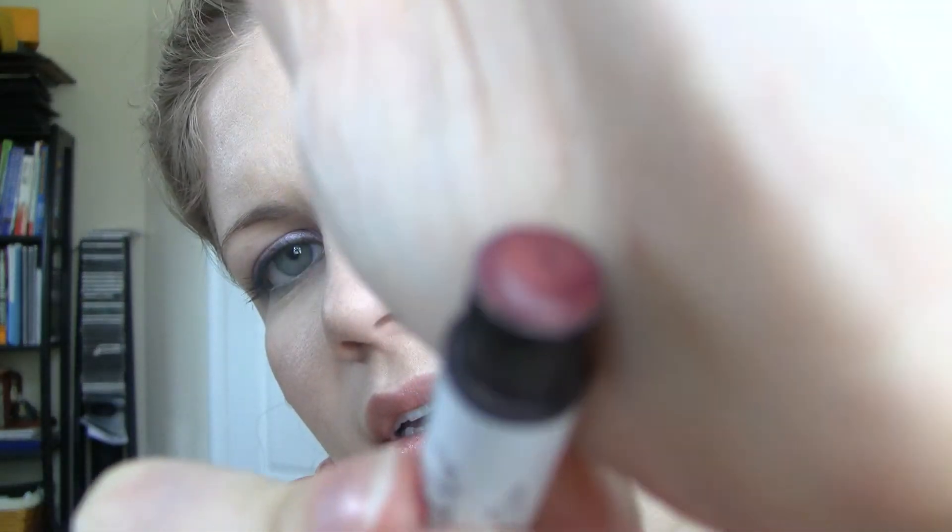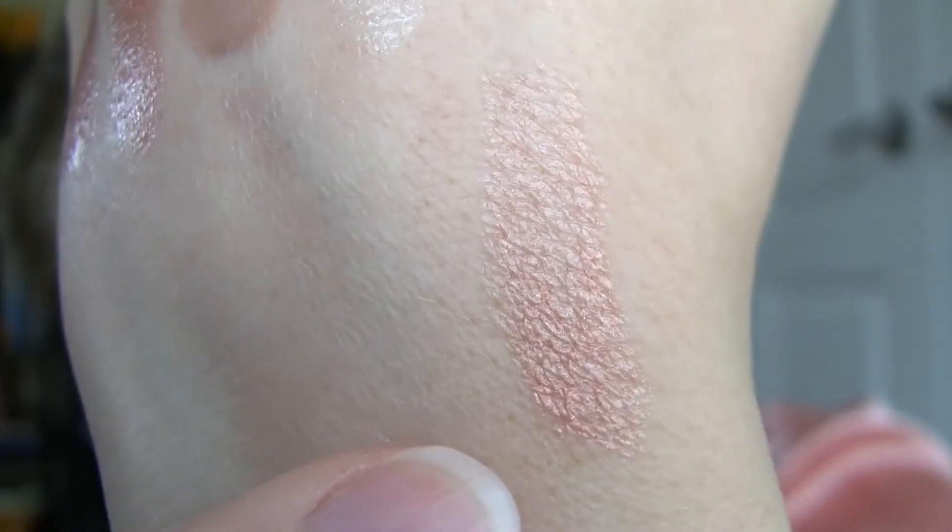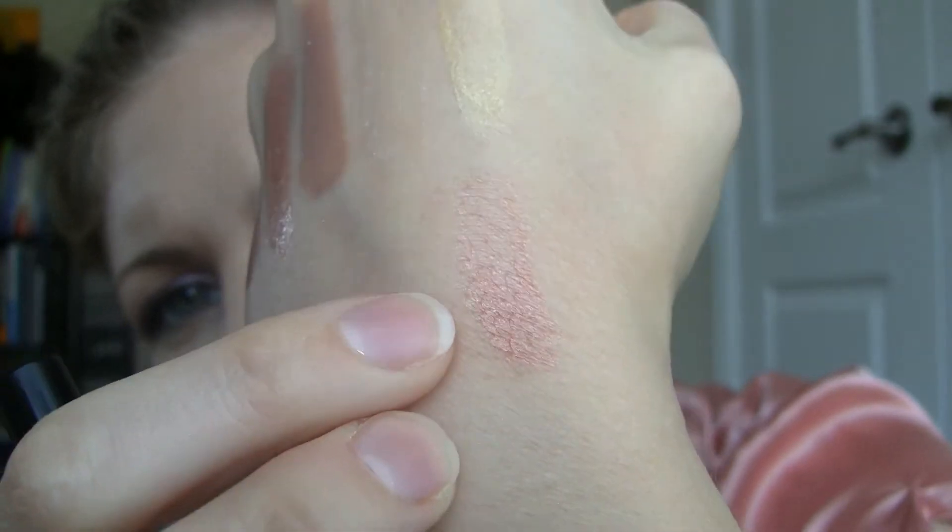The next set I'm going to show you are kind of more sheer colors that are sparkly. I have Precious, and Precious is kind of a sparkly peachy pink with some gold shimmer to it. So if you want just a sheer wash of color, there it is. It's really pretty and the gold sheen it has is really nice.